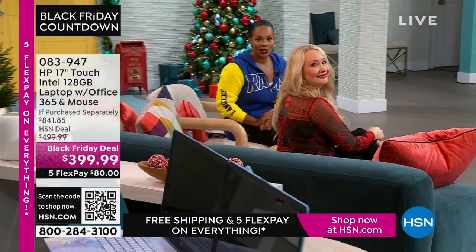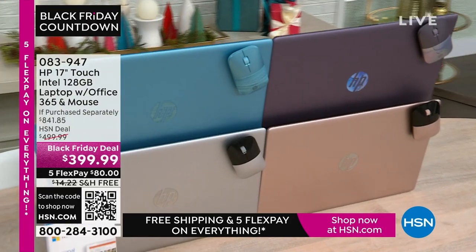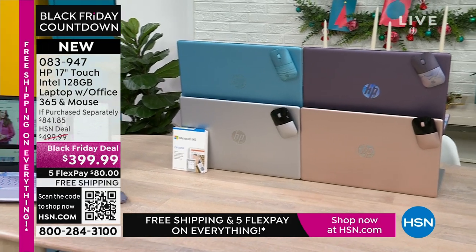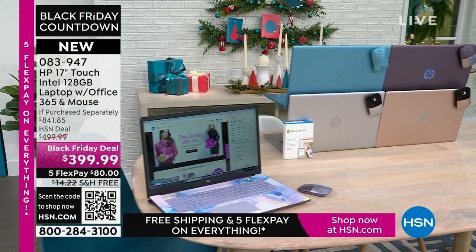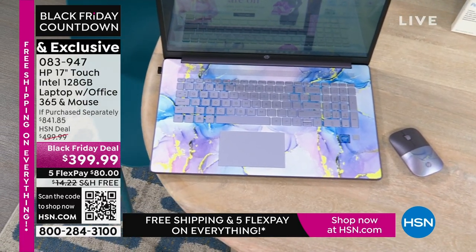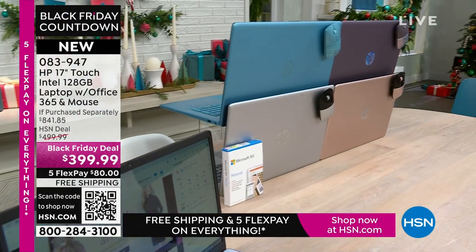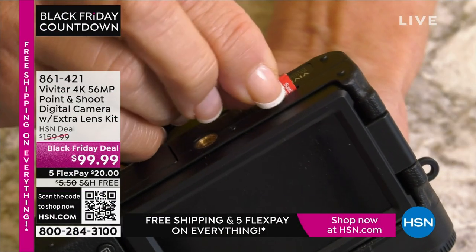Also coming up is the HP 17-inch touchscreen laptop. The best part about a laptop is you can use it anywhere. You've got an Intel processor, 128 gigabytes storage, and it comes with a year of Microsoft 365, right out of the box ready to go. It also comes with a wireless mouse. Available in exclusive lavender, exclusive teal, rose gold, and silver. FlexPay is $80 and shipping is free.